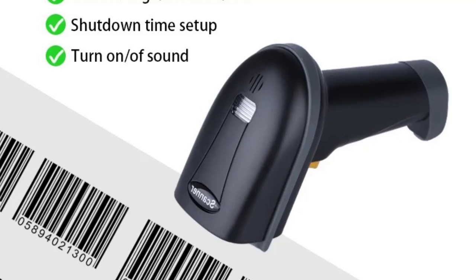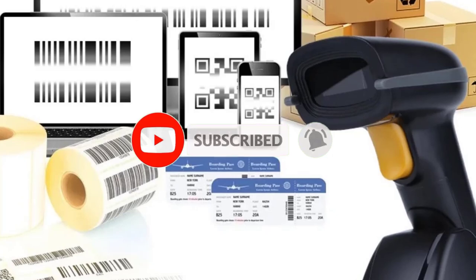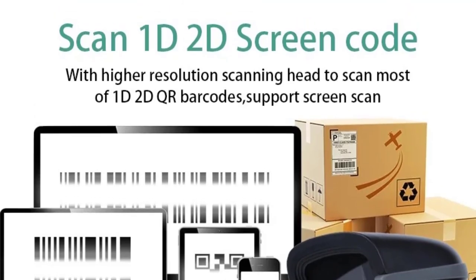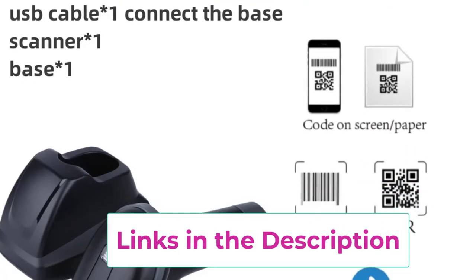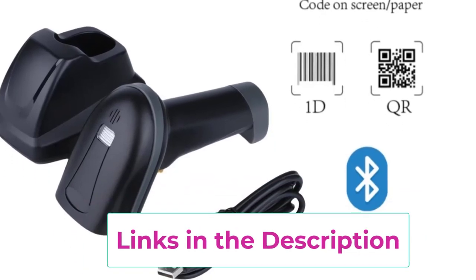The scanner's durable construction ensures it can withstand the rigors of a busy retail setting, while its simple plug-and-play setup allows for easy installation without the need for additional software. With its fast reading capabilities, the Fast Red 1D Code Scanner is perfect for improving customer service and streamlining inventory management, making it an essential tool for enhancing productivity in any retail operation.